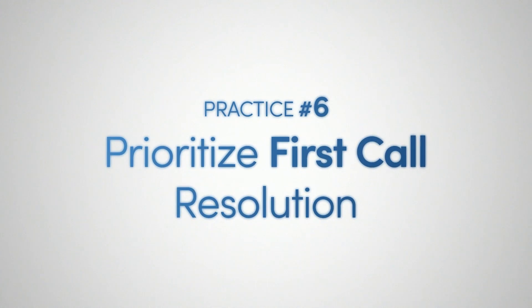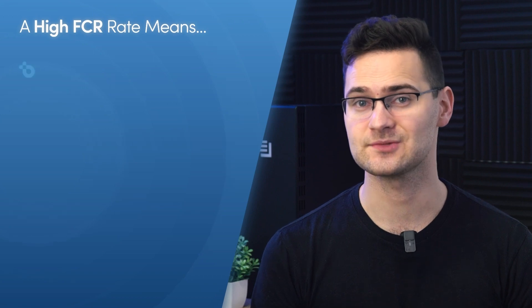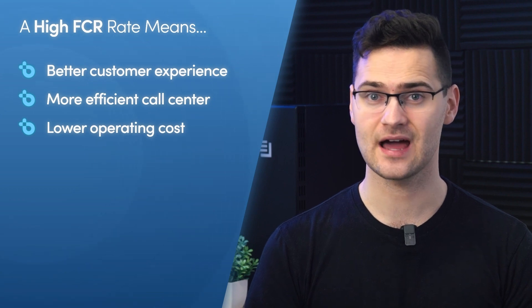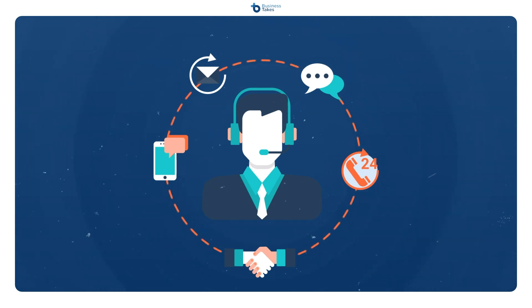Practice six: prioritize first call resolution. One of the most important call center KPIs is first call resolution, or FCR — a measurement of the percentage of customers whose problems get solved after their first time calling. A high FCR rate means that your customer experience is better, your call center is more efficient, and your operating cost is lower. The best way to improve FCR is to provide your agents with the best training and give staff access to support tools that make it easy to access information that will help customers. Keep good track of your call center metrics so you have data on your FCR and can know if your staff is trained well enough.